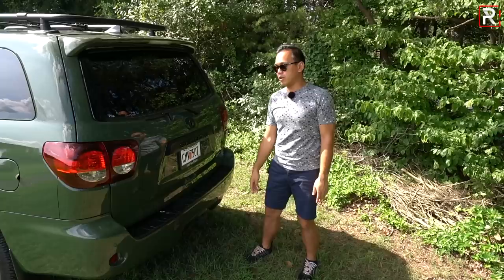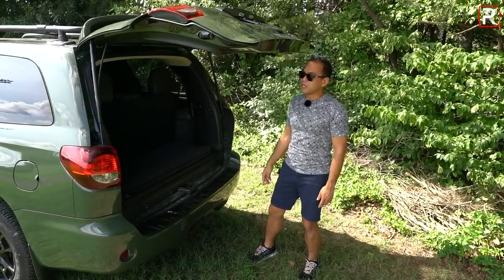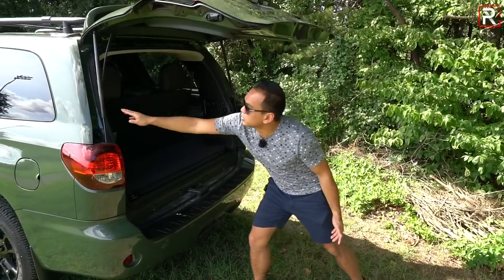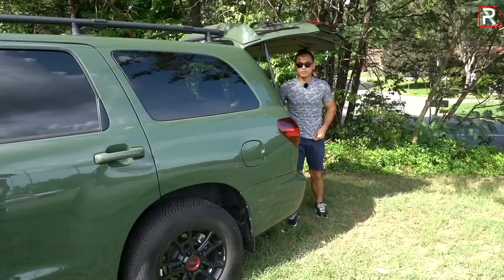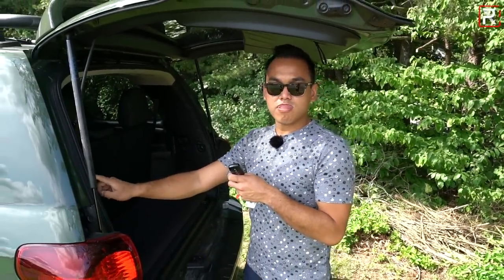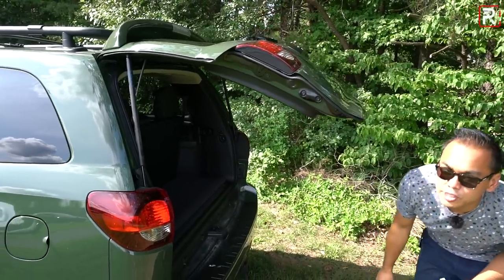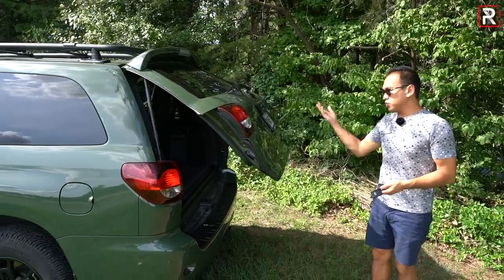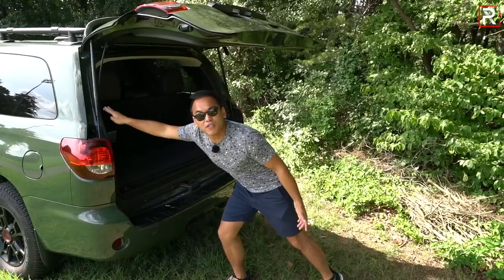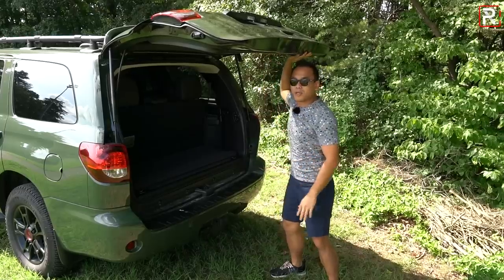They did add a power liftgate finally, although it doesn't always want to open when you actually activate it. There's a button you can push to close it, but I'm not sure why this thing is not closing. It's so old I have to push and hold it, and it's really slow when it starts to close. It's very finicky — it doesn't always want to work, and when it does work, it's one of the slowest closing liftgates, and it also doesn't open high enough.